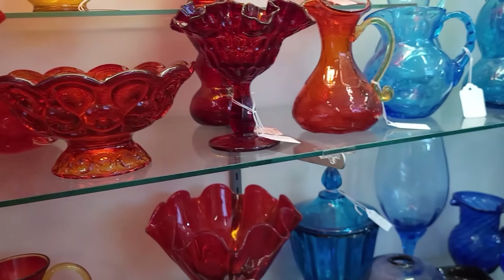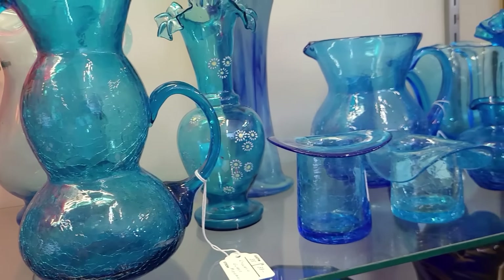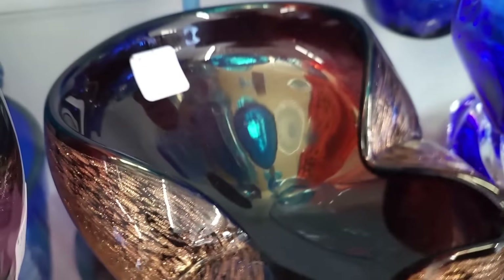42. I like the captured bubbles in that one. That's fun. 22. Love all the blues. Look at that — Murano. 58.